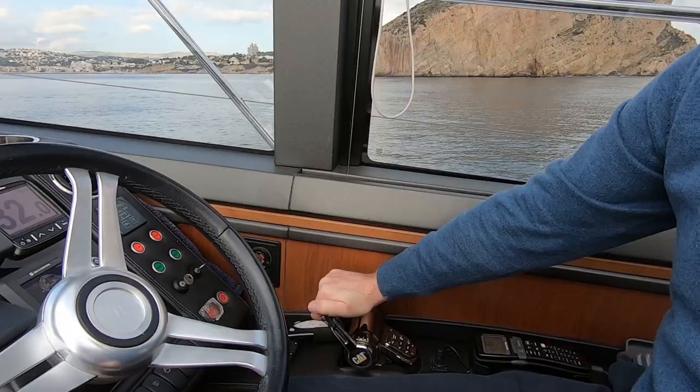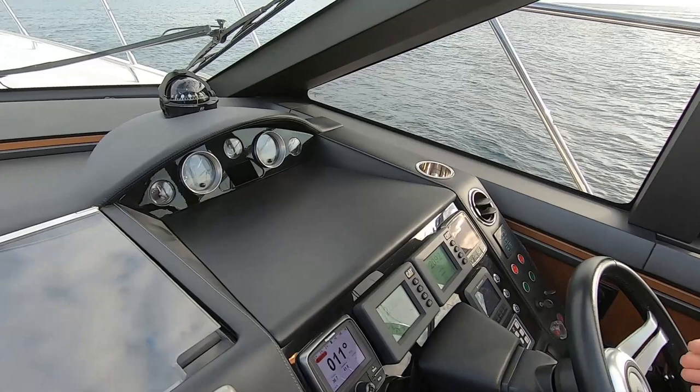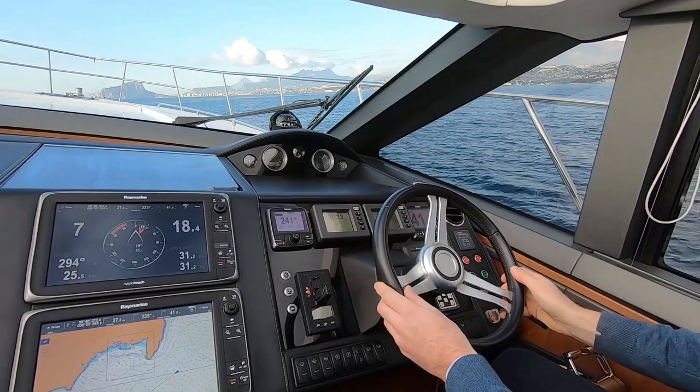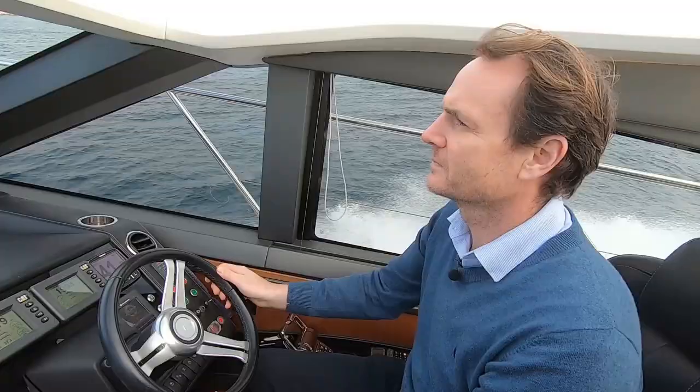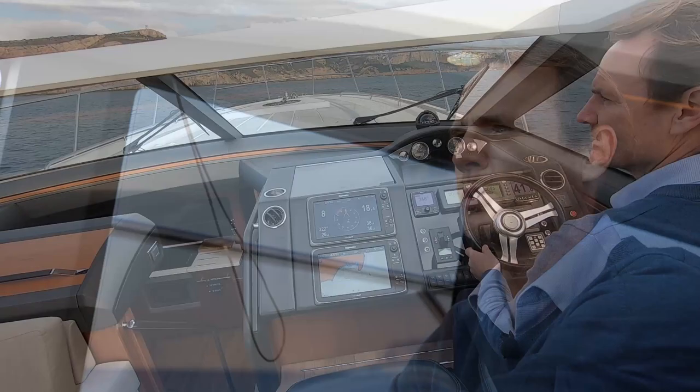We'll give it a little bit of throttle. It's a lovely driving position — everything's just within reach, the plotters are here, the throttles are beautifully positioned, and there's great visibility throughout the boat. There are opening windows on both sides, so if you have the roof closed you've got plenty of communication with your crew out on deck. At 2,200 revs we're sitting at 32 knots, very comfortable.